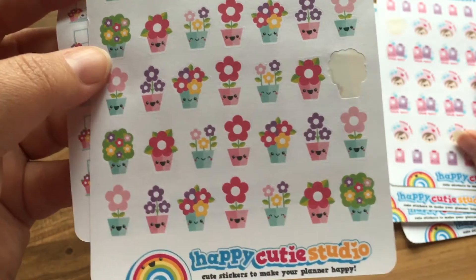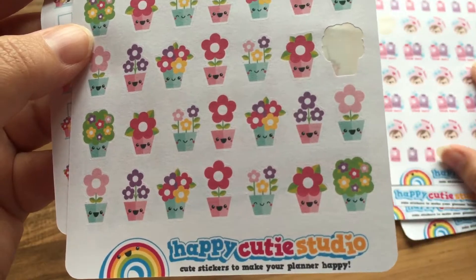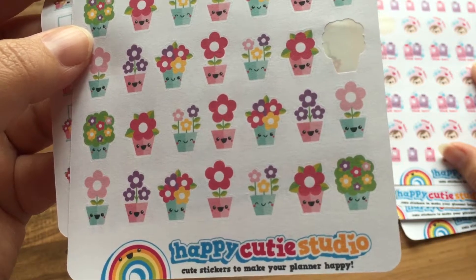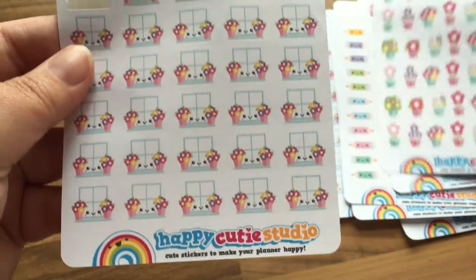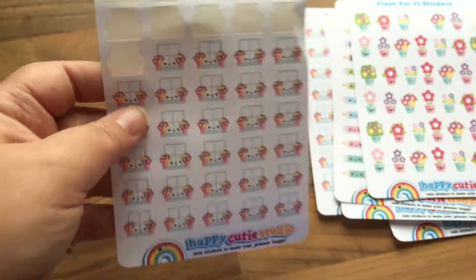Then we have some little pot plants and they're so cute — again to remind me to water plants in the house or things that need to be repotted. And then some more of the little windows with the flower pots, and as you can see I've used quite a few of these already.